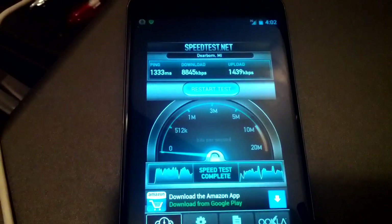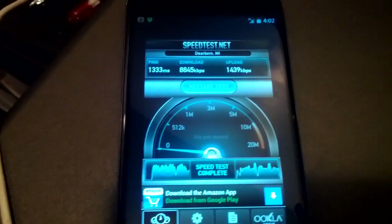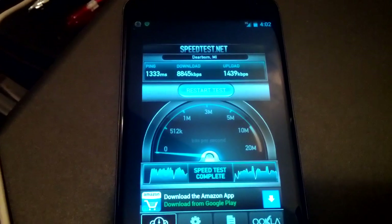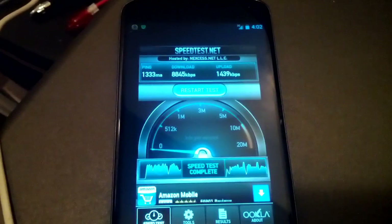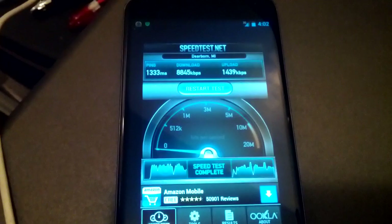A lot of my music is in Google Music, and I do use Netflix and sometimes Hulu to watch video with my Nexus 4, and previous to that with my Galaxy Nexus on a T-Mobile network.